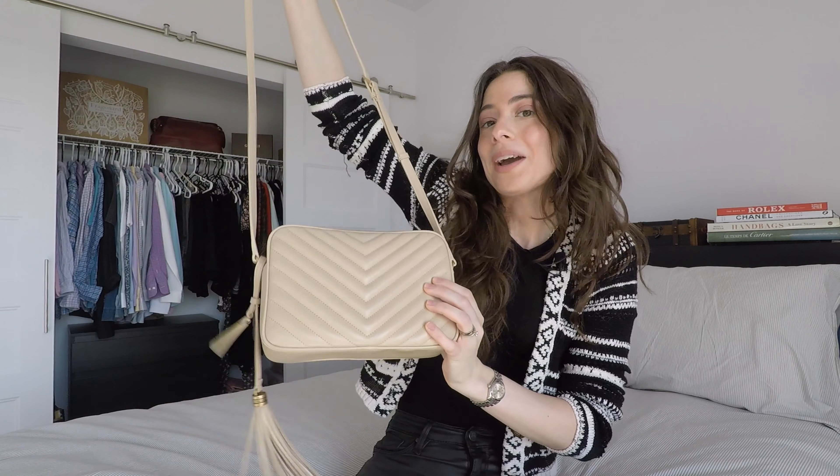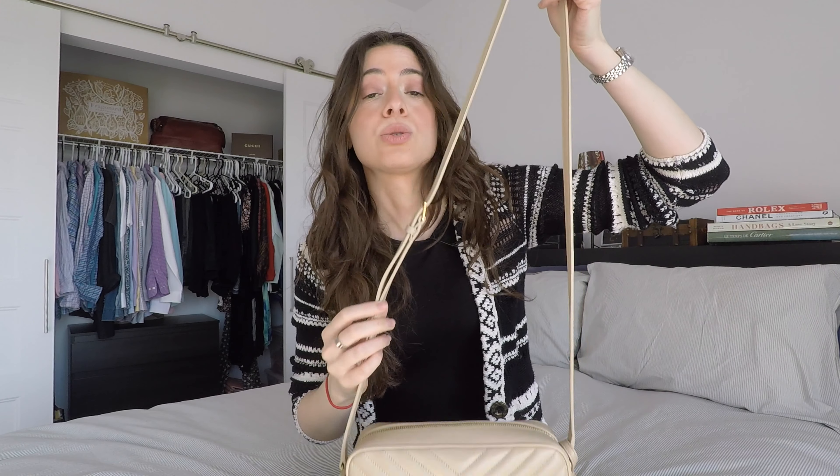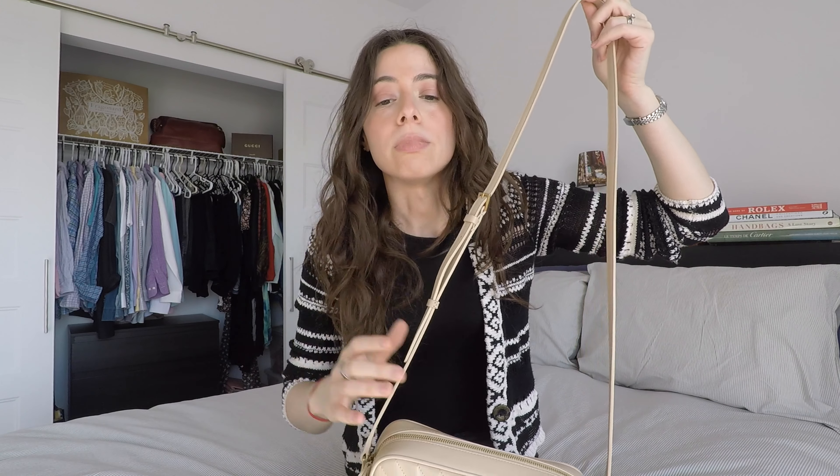This is a fairly simple bag. The front has the chevron pattern — those V shapes — with the YSL letters in gold hardware laid over the pattern. The back is even simpler; it's basically just the chevron pattern with no logo, which is great because if you don't want the logo to show, you can wear it with the back facing the front, making the bag more subtle.